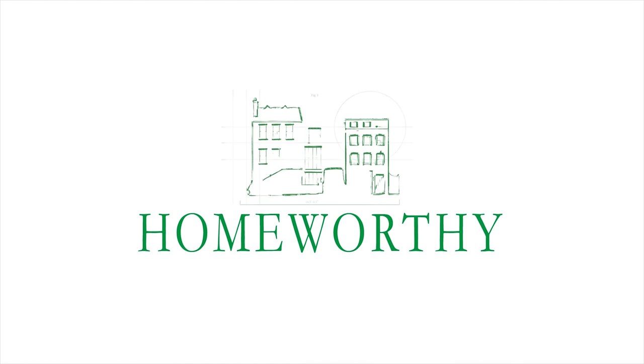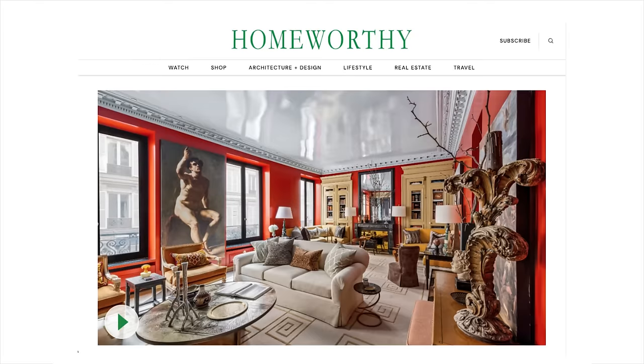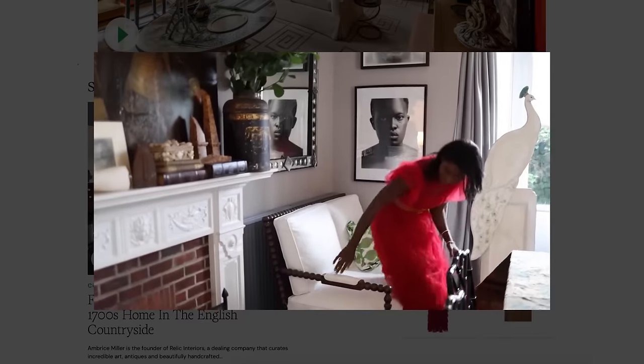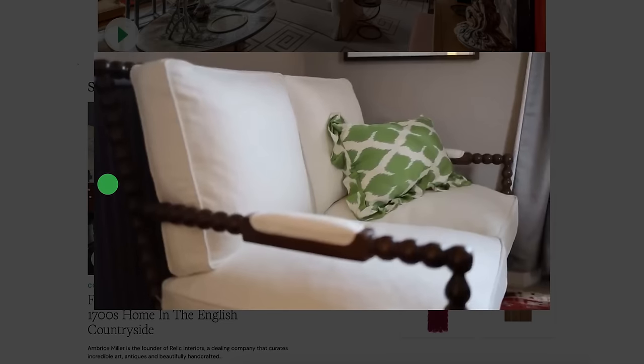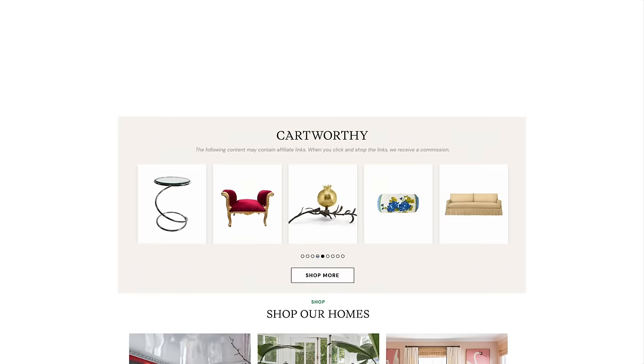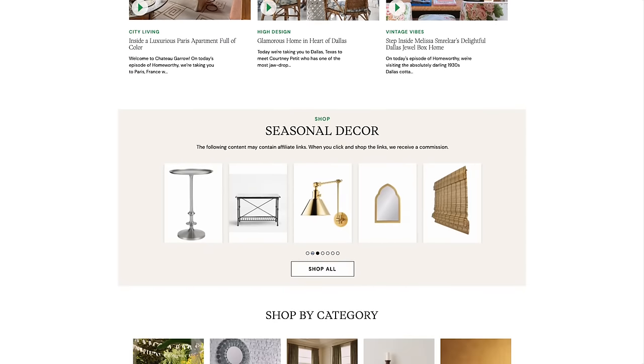You're watching Homeworthy, where we believe every home has a story. Be sure to visit our website homeworthy.com to discover amazing furniture, art, accessories, and more, all handpicked by our editors to help transform your house into a home. All of the items are inspired by the episodes you see here on Homeworthy. Enjoy!